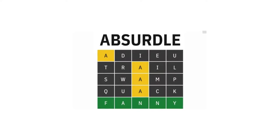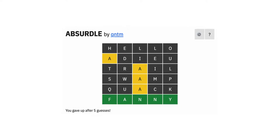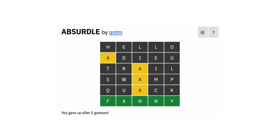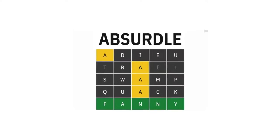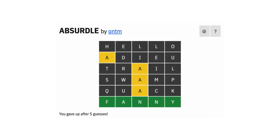2. Absurdle. Absurdle is a Wordle-style game where you must guess the correct five-letter word. The target word changes as the game progresses. The AI will use your guesses to narrow down the options until you get the right one. This game can be a challenge and will require a different strategy than Wordle.